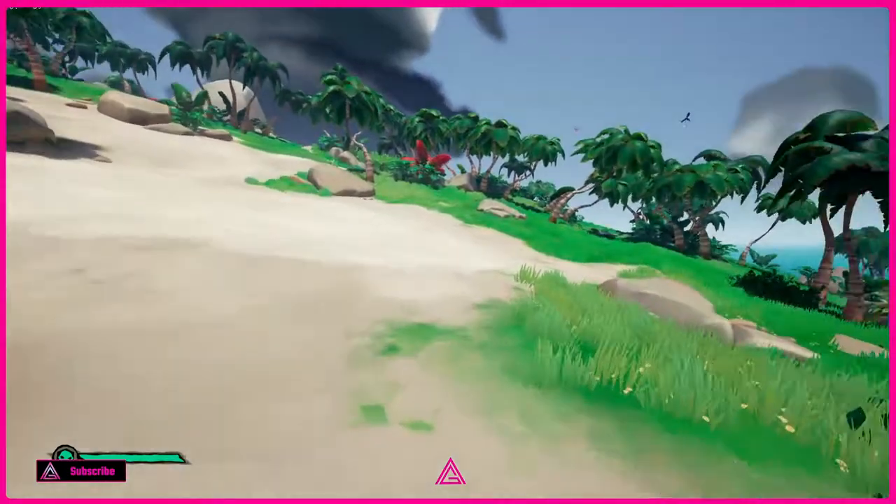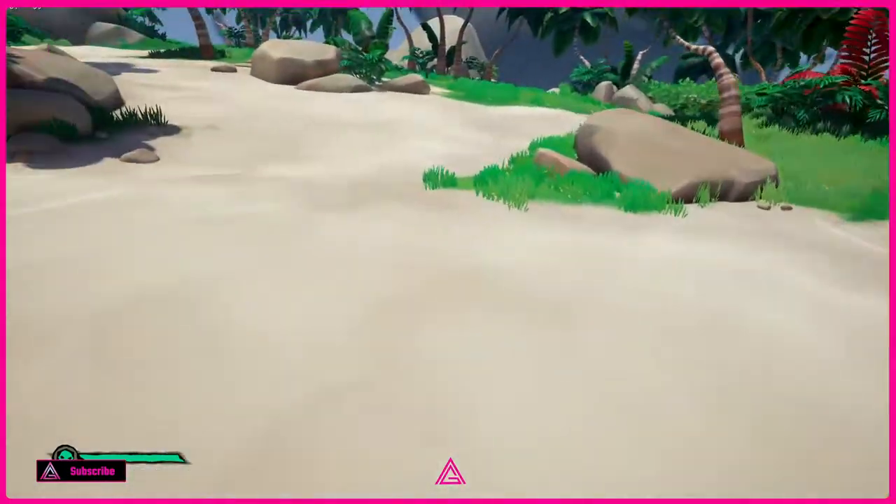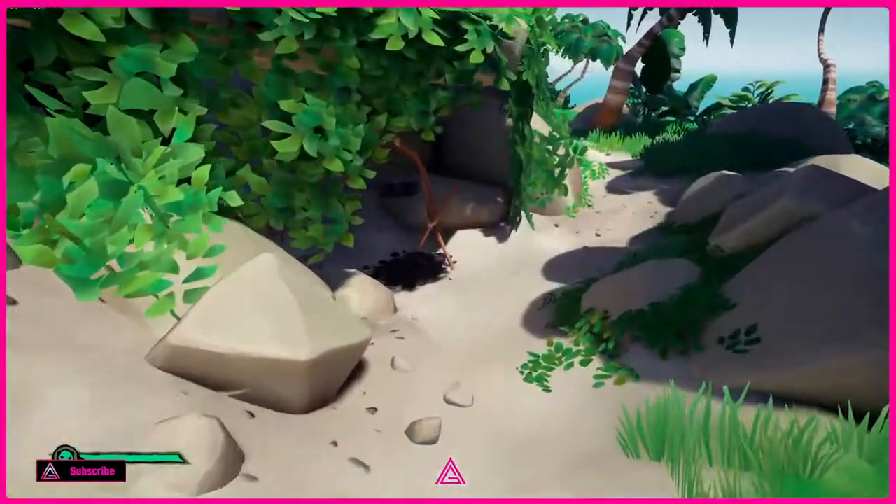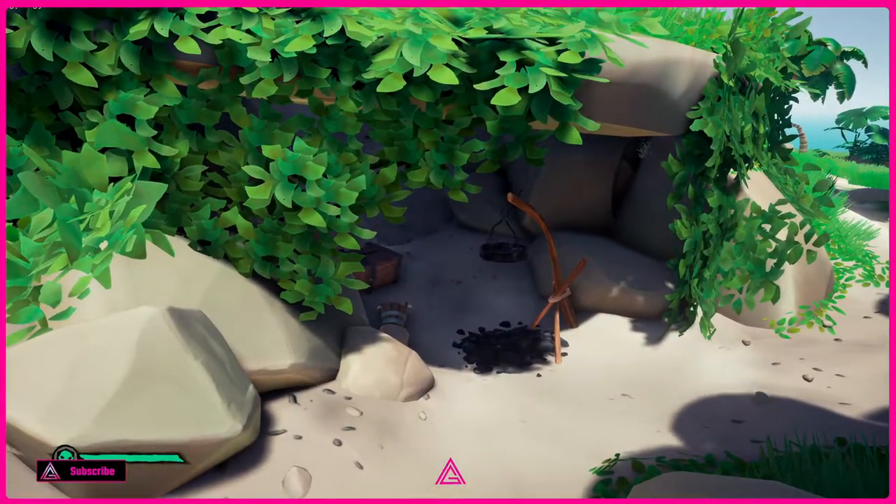As we get to this bit here, we're just coming along to this light alcove, a bit of sand, and then it's the little path to the right after that. And this is what you're after right here guys.